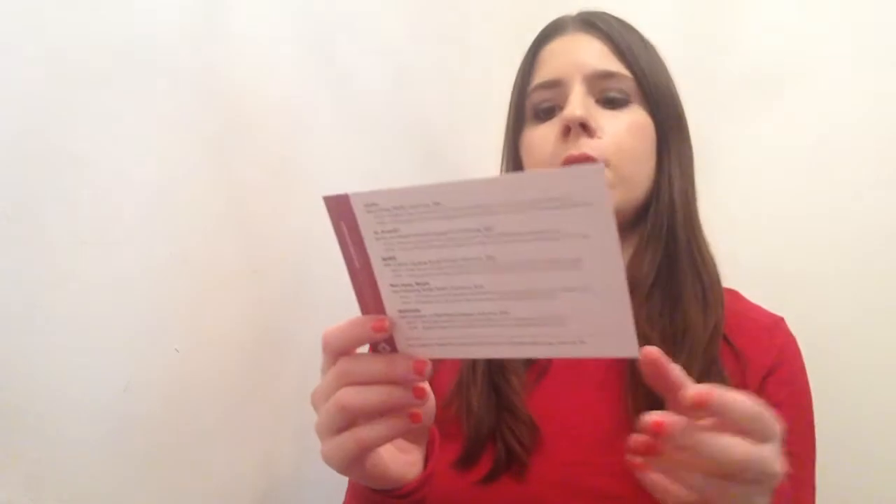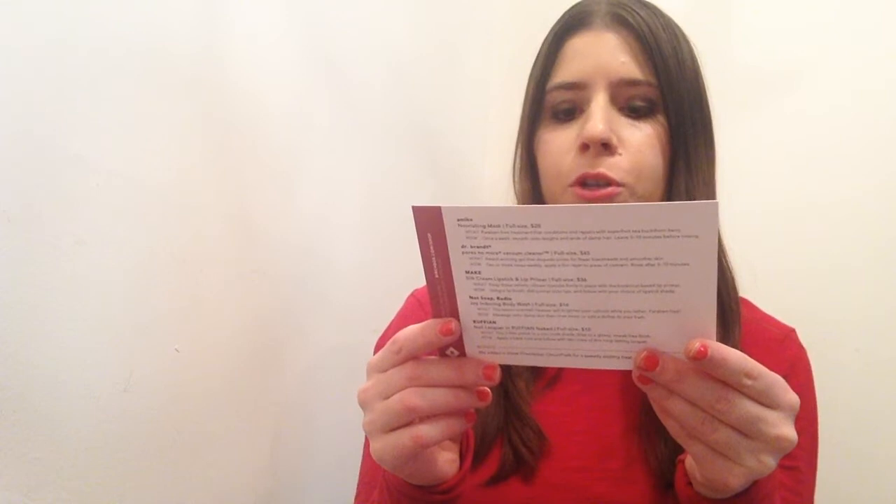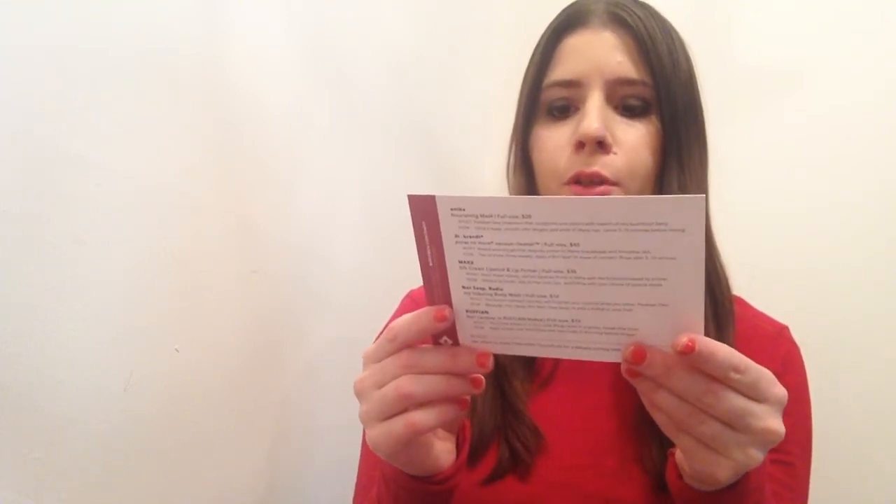The packaging and theme this month is 'giving' since it's November for Thanksgiving. It says they'll donate a dollar every time you share a photo of the items in your box and tag it with #ShareRed. They're partnering with RED, which fights against AIDS, for this month.